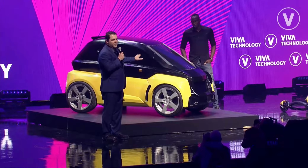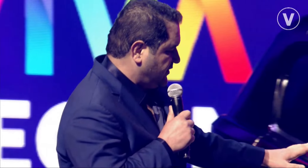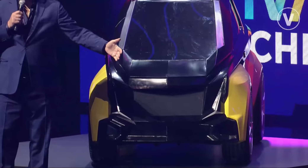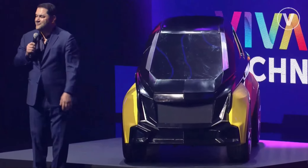Four B-Nanos fit in one parking spot. And our design principle was we wanted the Nano to fit through a driveway, a doorway — and the Nano actually fits through many doorways.